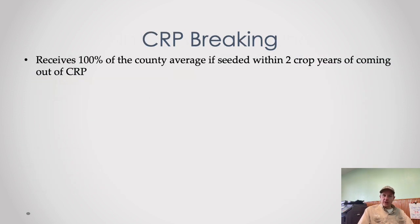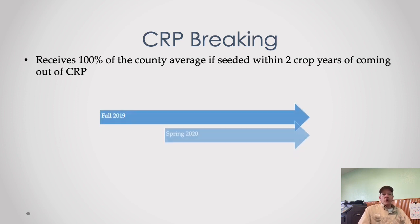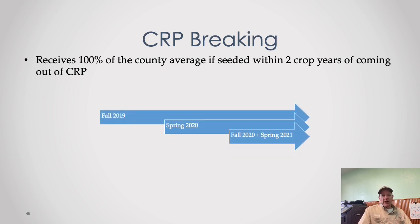On CRP breaking: if you're coming out of a CRP or EQIP program, you receive 100% of the county average if seeded within two years of coming out of that USDA program. Where we run into problems is when people lose track of when the ground actually came out. Someone leasing may say it came out in 2019 when it actually was 2017. Make sure you verify with the FSA when the ground actually came out before you take on a lease.